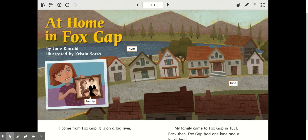Okay, boys and girls. First, we are going to preview our text and make a prediction about what we think we will be reading about. So I noticed the title says 'At Home in Fox Gap.' So that must be the name of this little town right here.